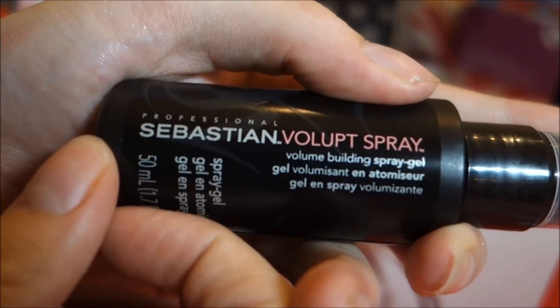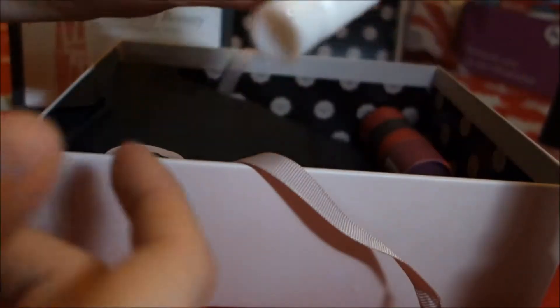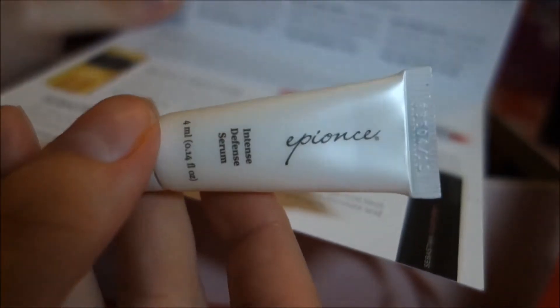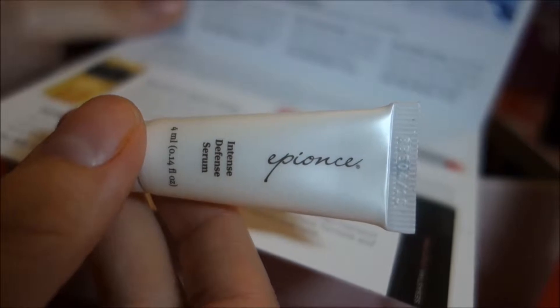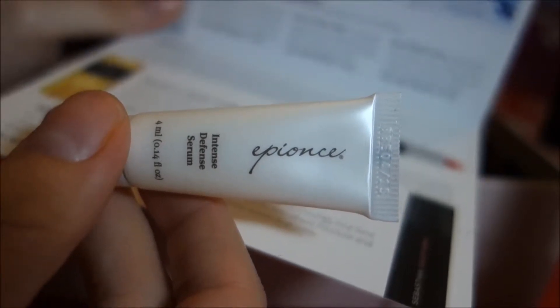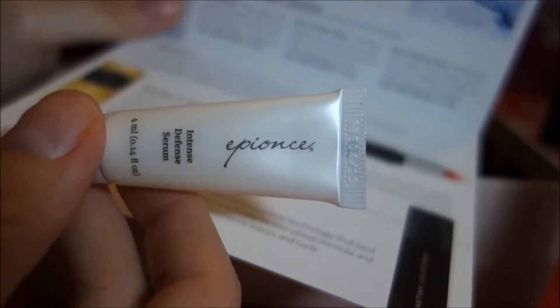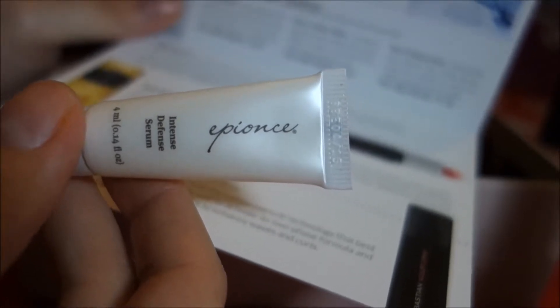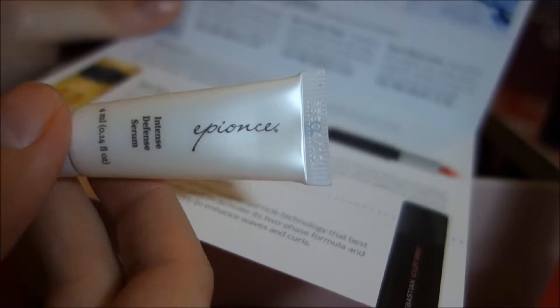We also have the Sebastian Volupt spray gel or hairspray, and then an intense defense serum — an anti-aging repair serum for your skin. The intense defense anti-aging plus repair serum is described as the first complete multivitamin for your skin. It helps stimulate skin rejuvenation to reverse and prevent the visible signs of aging using powerful botanical sources of vitamins A, B, C, D, and E.